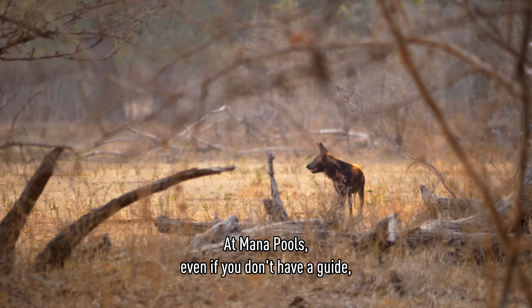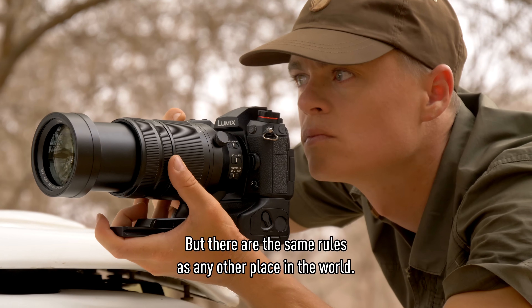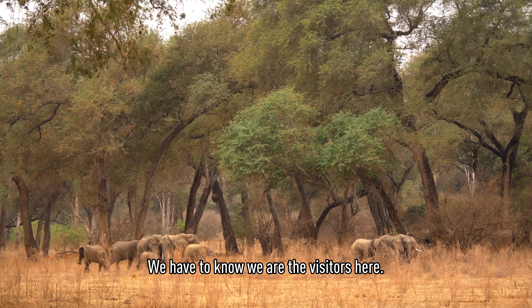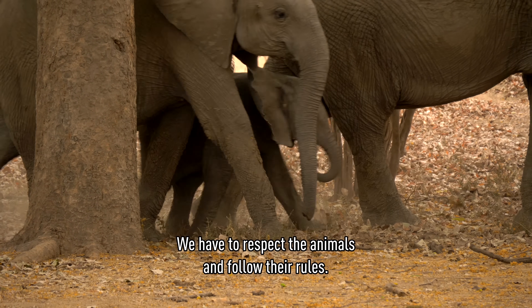In Malapurs, even if you don't have a guide, you can go out and take a walk in nature. But there are the same rules as any other place in the world. We have to know we are visitors here. We have to respect the animals and follow their rules.